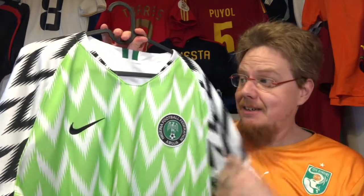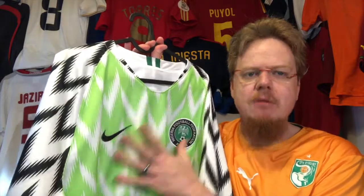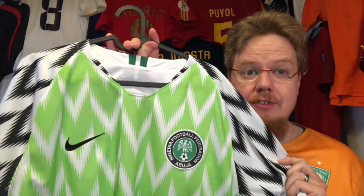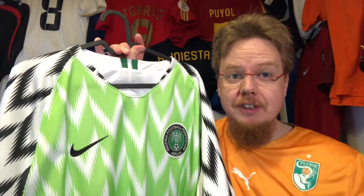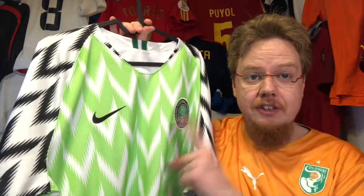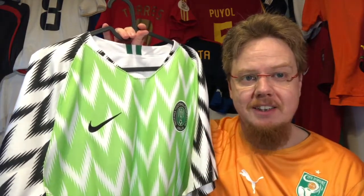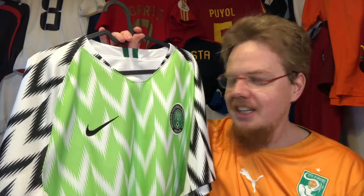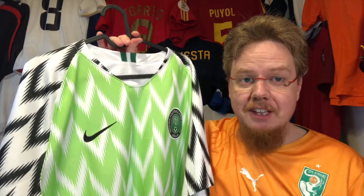I think I could call it the jersey of 2018 now. I'm very happy — I really needed to have this one. It's an absolutely gorgeous jersey. Nigeria never lost a tournament game while wearing it, though more often they had to wear the dark green one anyway.